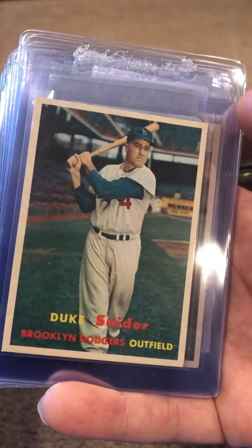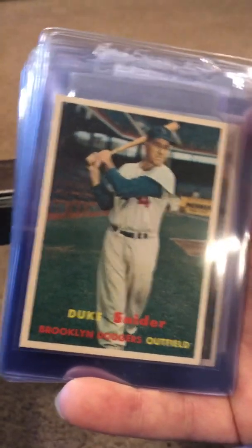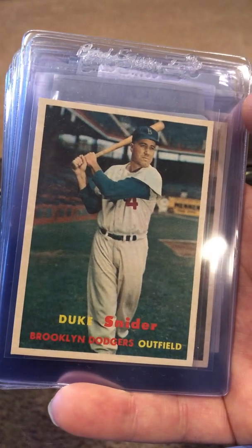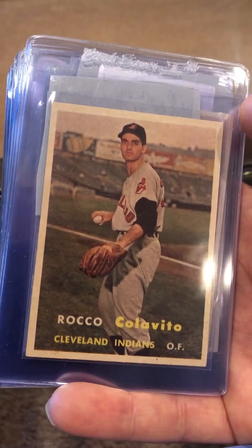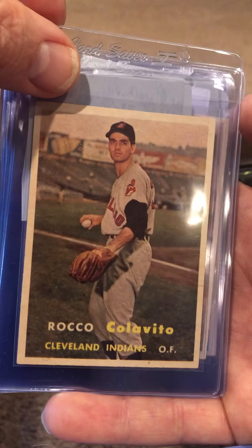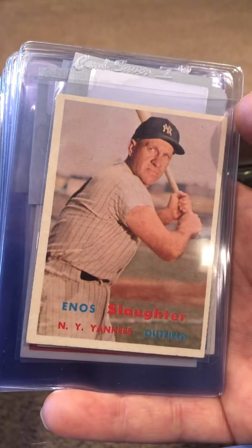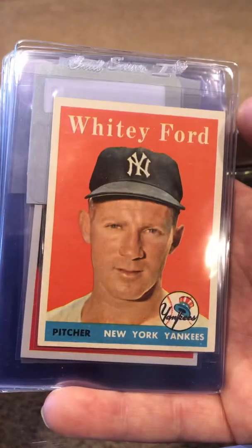Duke Snider — this is fantastic. I'm hoping for an eight on this one; really centered well, great color, corners are perfect. Rocco Colavito — not a Hall of Famer, but that is a rookie card. I might get a six though. Enos Slaughter — Hall of Famer, toward the end of his career.